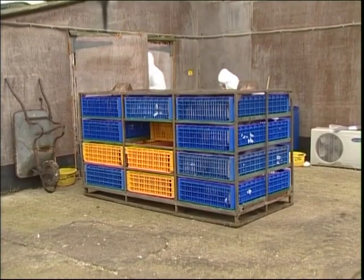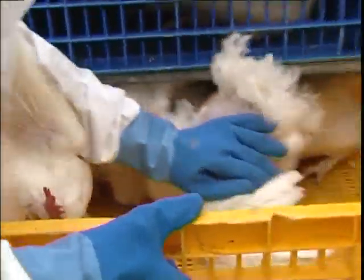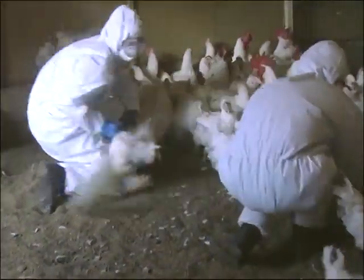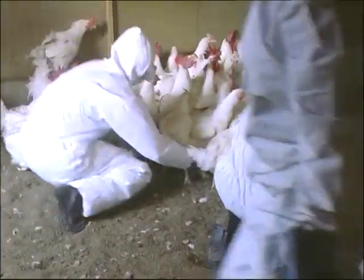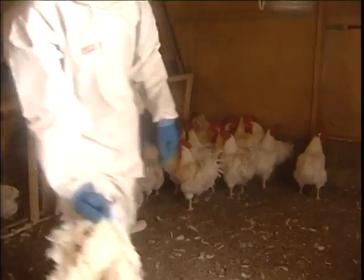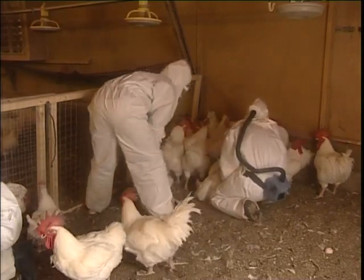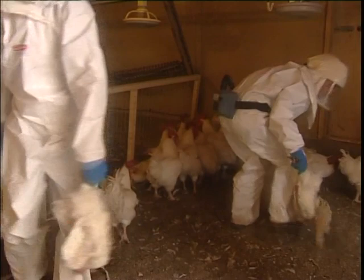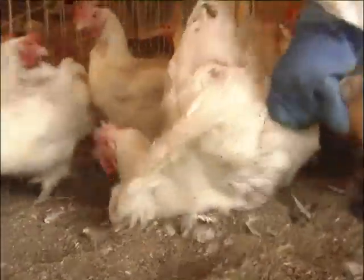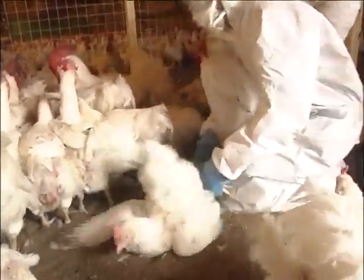Typically, the wearing of coveralls etc. will be required in all parts of the infected premises. The use of RPE and eye protection will be restricted to clearly identified areas of risk, such as within a poultry shed where infected birds are housed. All protective clothing should be put on before entering infected premises. RPE should be worn when on the infected premises and before entering areas of risk. When working with infected birds, wellington boots, overalls and gloves may become contaminated with zoonotic or pathogenic material, as well as being covered in dust and other debris, which should not be inhaled.